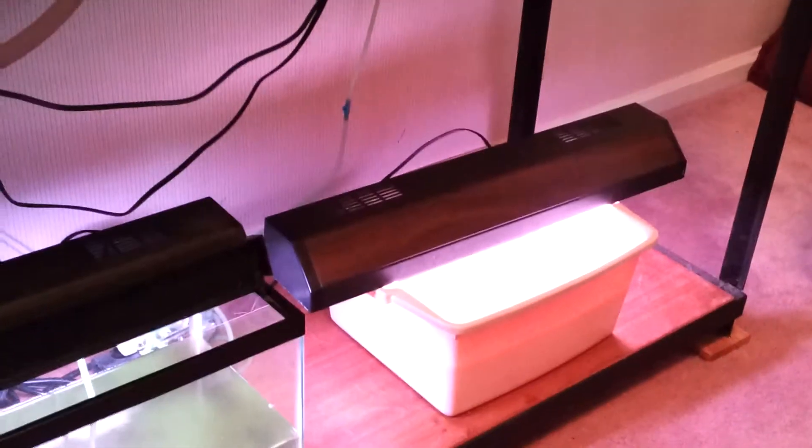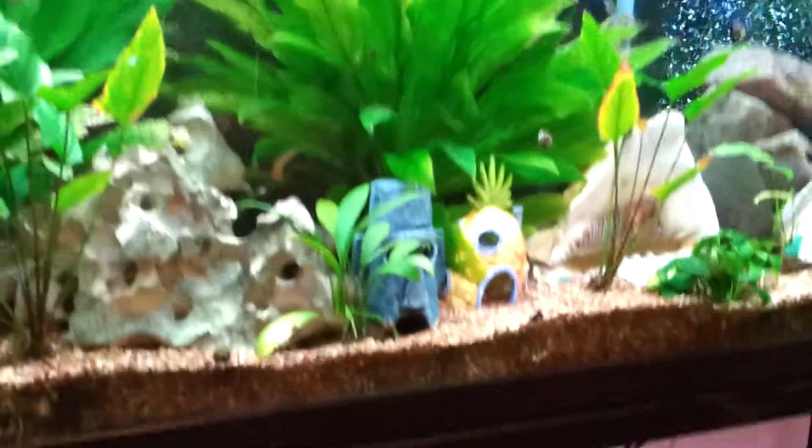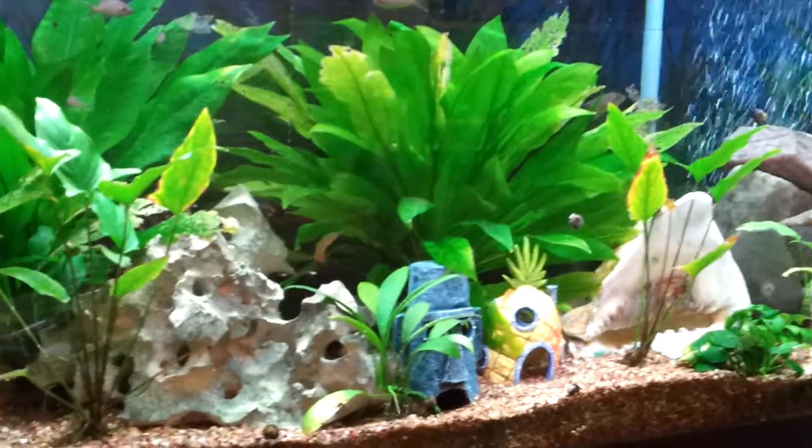And then down here at the bottom, you can barely see them, but I have daphnia down here, which is what I feed them — live food — and two tanks of that. And then I feed those to the fish as a special treat.